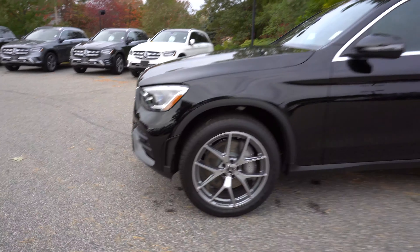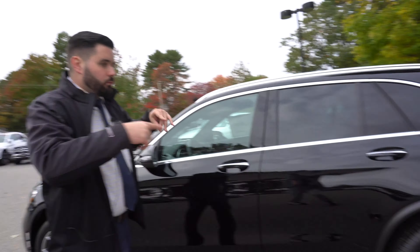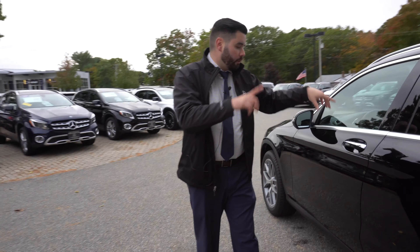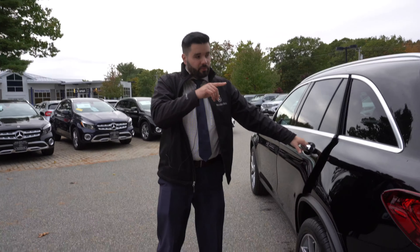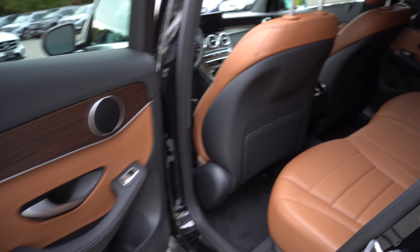Beautiful multi-beam LED lights, reads kind of cascading over those. Once we wrap around, I'll show you that selenite gray. I have a brand new 2020 GLC in the coupe variant, so I'll kind of show you that color, what it looks like on the 4K video, which is nice.